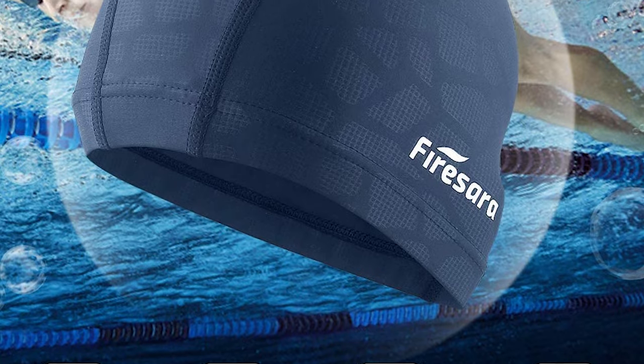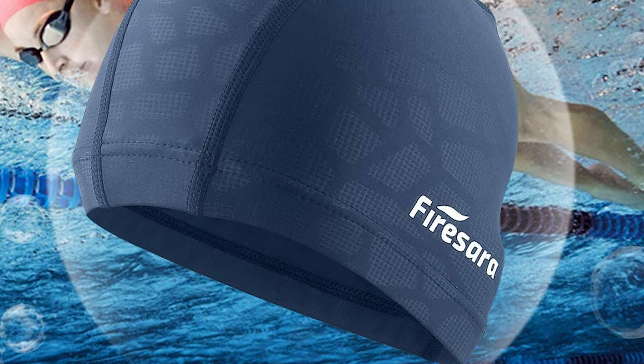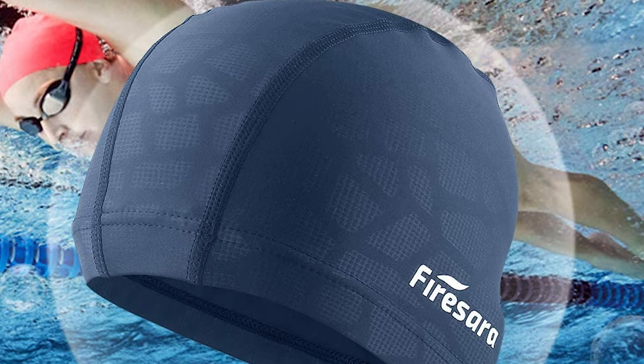The Firesara Swim Cap provides protection for your hair and ears, making your swimming more enjoyable. It is suitable for both recreational and competitive events, from regular swimming to synchronized swimming and water polo.